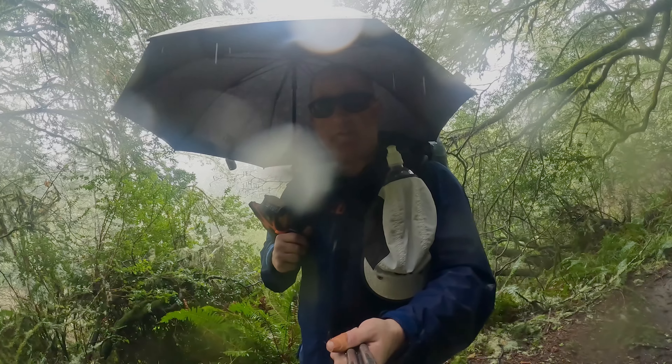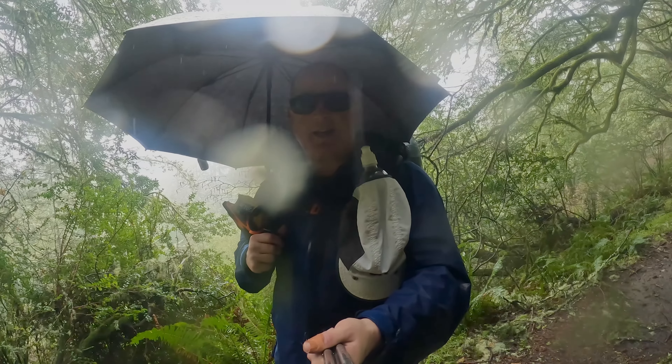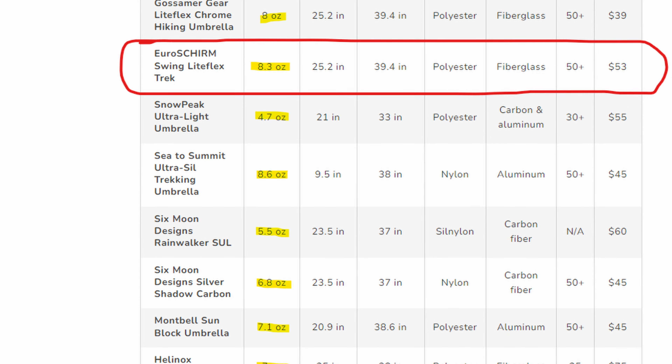So this is a multi-function device. About the only downside that most people will notice is that it will add weight to your kit, however these ultralight umbrellas come in at a lower weight than the rain gear that I'm wearing.